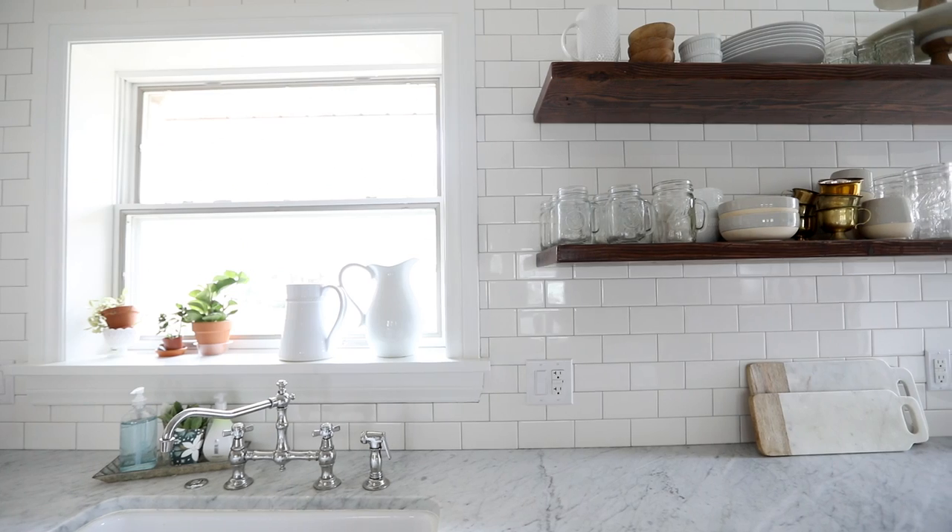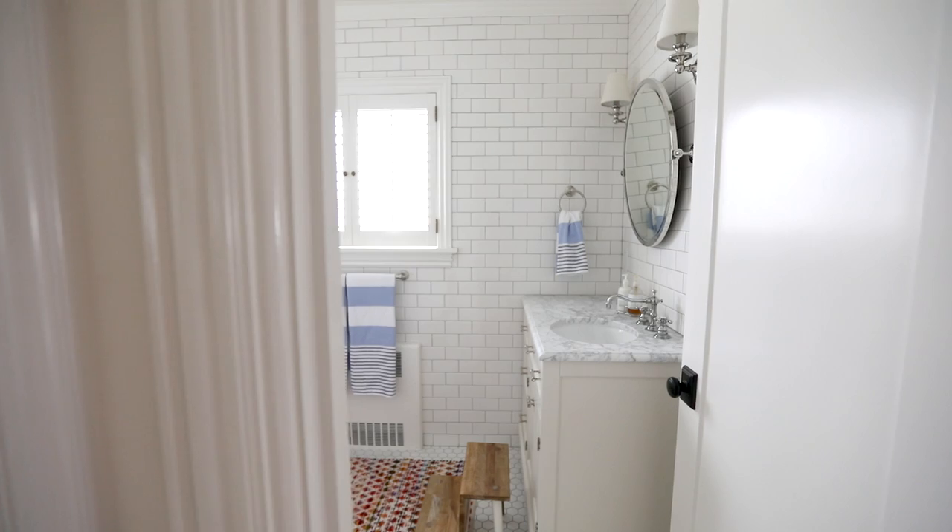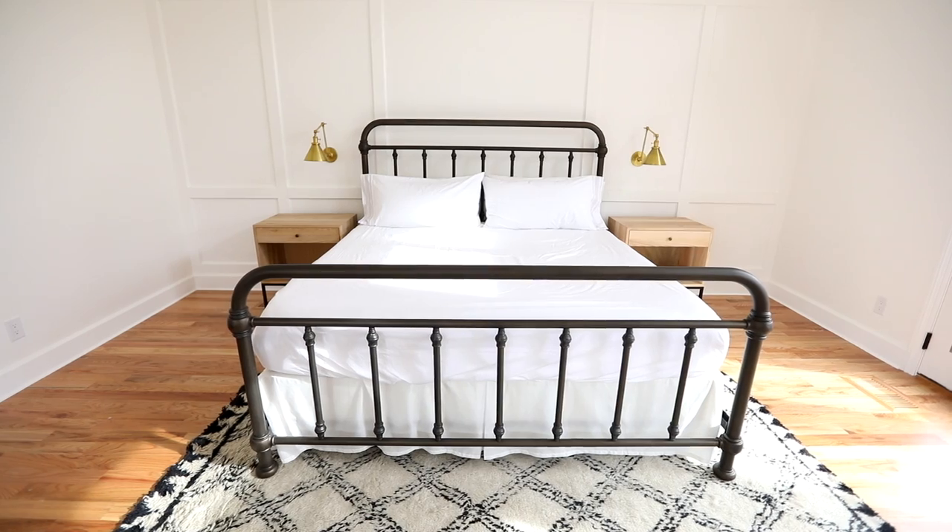Today we are at Miko Bowen's beautiful home. Thank you, I'm so glad you're here. I invited Studio McGee here so that they could help style my bed. We are going to share a few of our favorite tips for getting a comfortable, inviting bed.